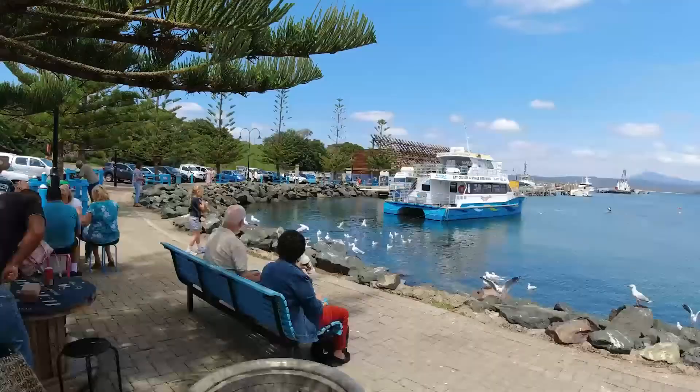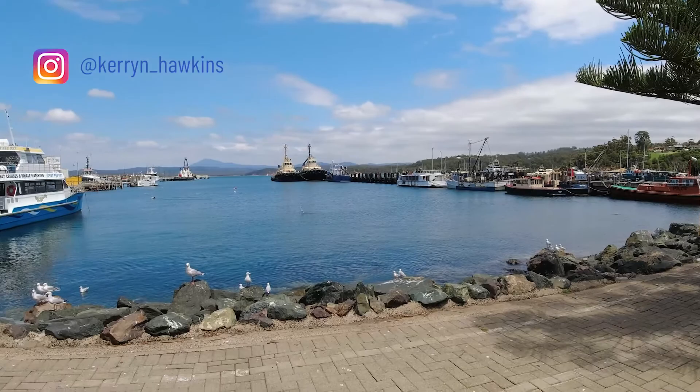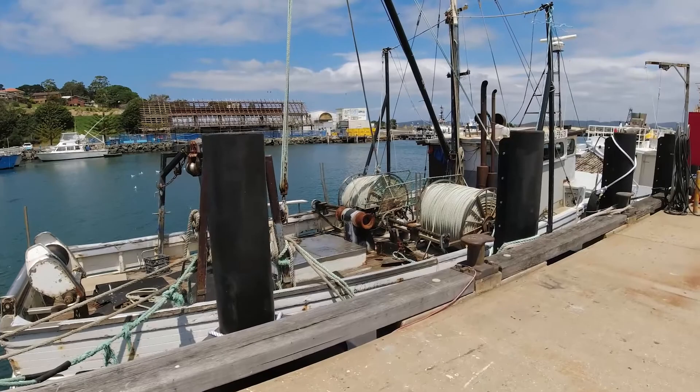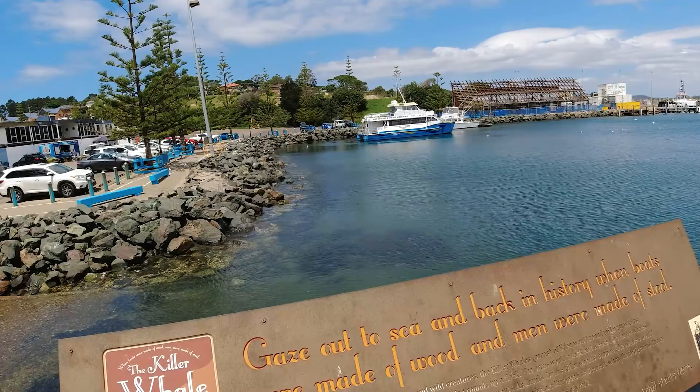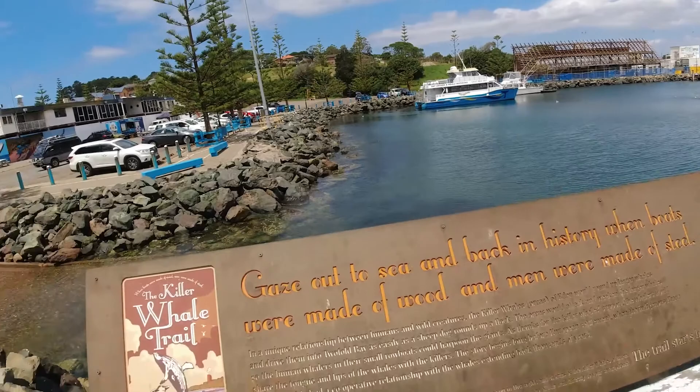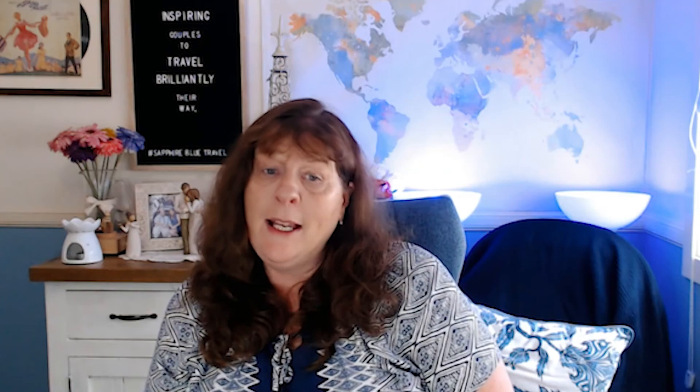Eden has a huge whaling history, and we're going to look at a couple of locations that highlight that. The first stop is Eden Wharf — a beautiful location where you can pick up some fish and chips. Cruise ships have started stopping by Eden, and they're developing part of the wharf for that. There are little billboard QR codes dotted around the whale trail where you can use your phone to get more information about whaling and what each destination means.